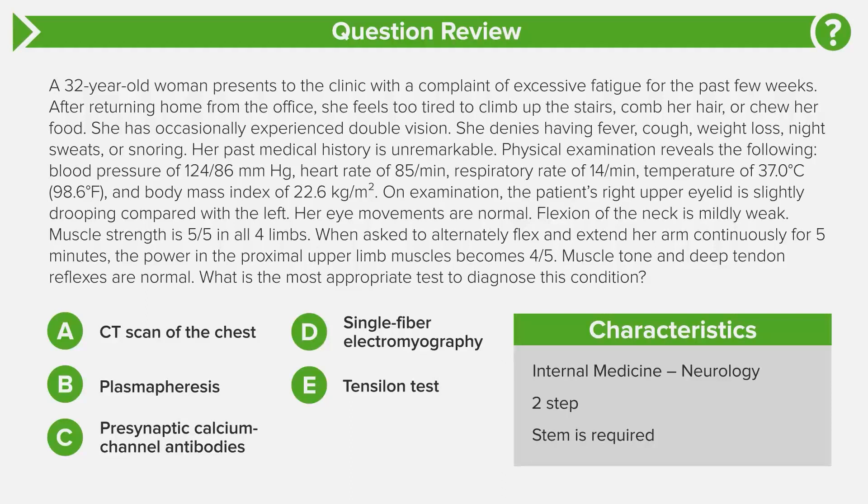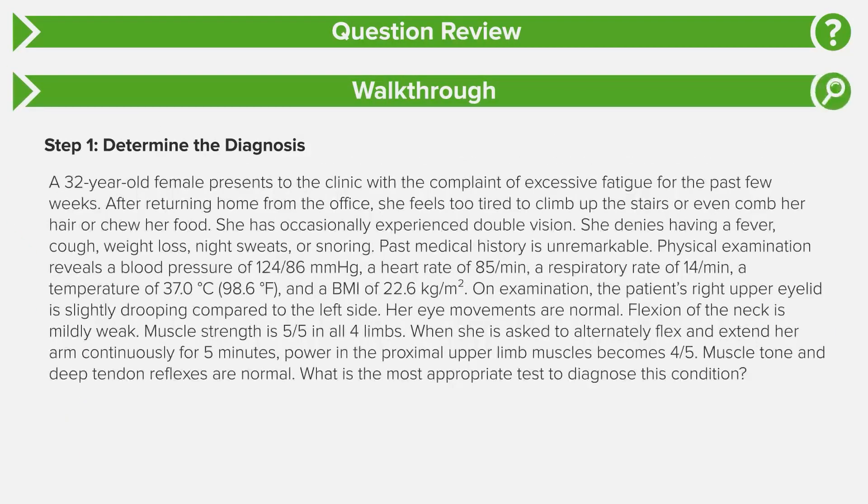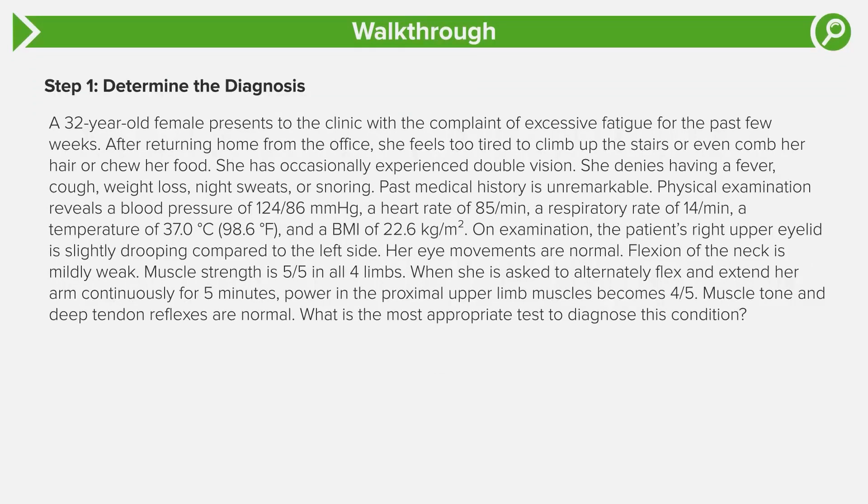The stem is required because you have to diagnose the condition first, then figure out the best test. The patient's chief complaint is fatigue — generalized muscle fatigue worsened by exertion. Fatigue has a broad differential including endocrine disorders like hypothyroidism, viral infections like infectious mononucleosis, sleeping disorders like obstructive sleep apnea, cardiovascular or respiratory pathologies, or even malignancy. So we need to look past that and into the details of the question stem.